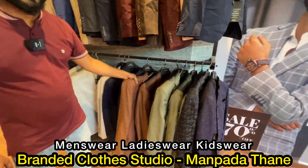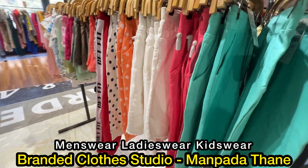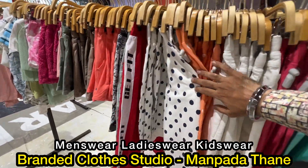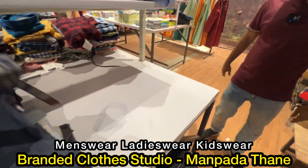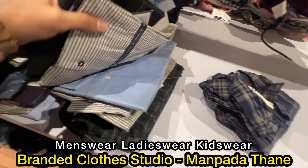Multiple sizes are available for children. There are shorts available. The colors are so beautiful. You will get all the formal and casual wear, and all the officewear.